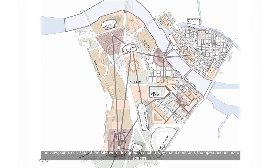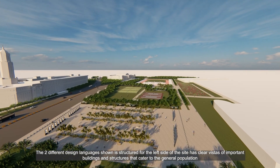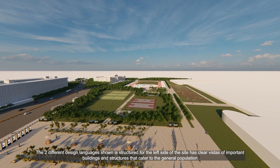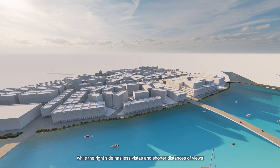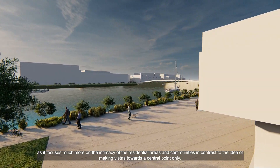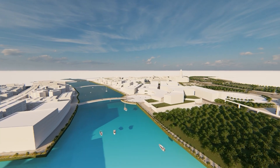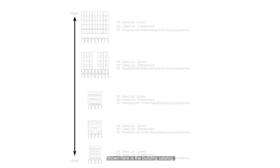The viewpoints or vistas of the site were designed to contrast the open and intimate spaces. The left side of the site has clear vistas of important buildings catering to the general population, while the right side has shorter viewing distances focusing on the intimacy of residential areas rather than directing views to a central point. Shown here is the building catalog, which depicts general building types and forms that populate the site, giving context to specific areas based on their functions and usage.